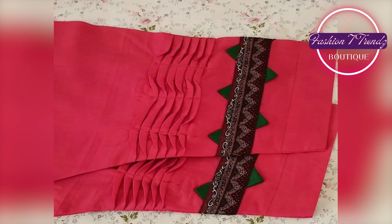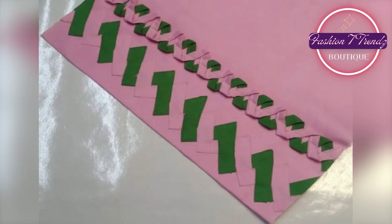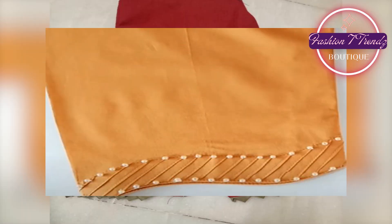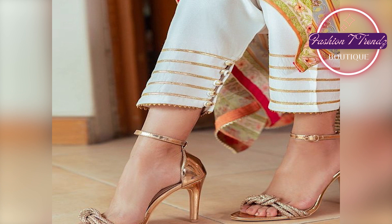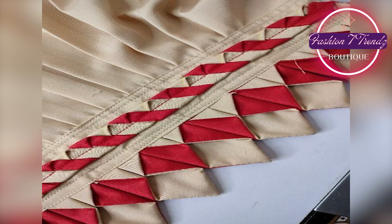So friends, this was our amazing video in which we have shown you beautiful Trouser designs. I hope you liked this video and found some inspiration. If you liked it, please like it and share it with family and friends. If you want to see more interesting videos, please subscribe to our channel so you can stay updated on our future videos.